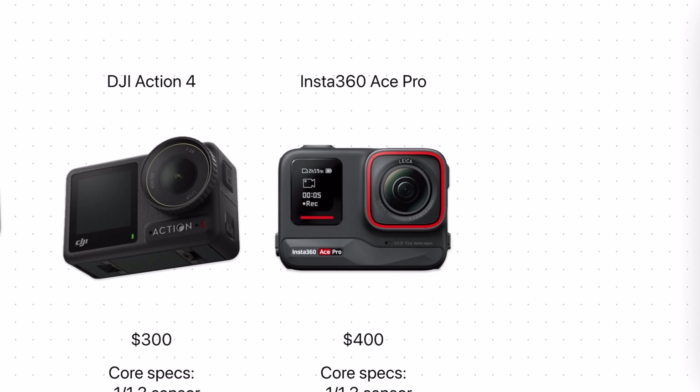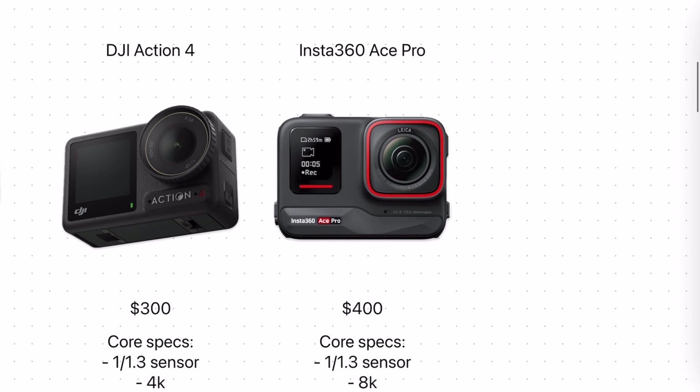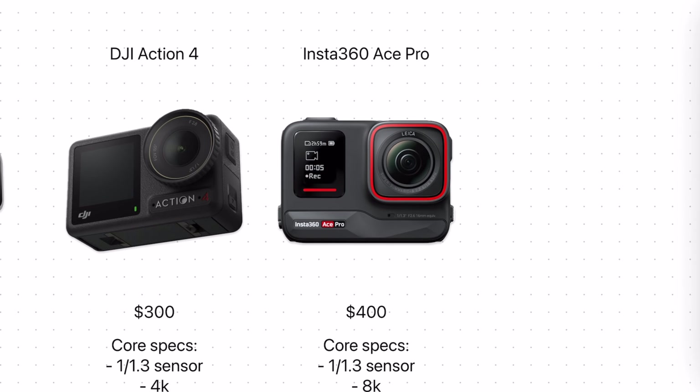And finally we have the Ace Pro from Insta360, and this camera is kind of in a category of its own. On the surface it's a lot like the Action 4 and Hero 12, but it's $100 more and it's supposed to be a more premium, more capable alternative.